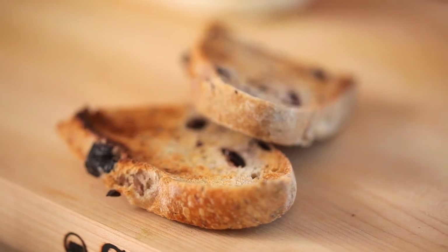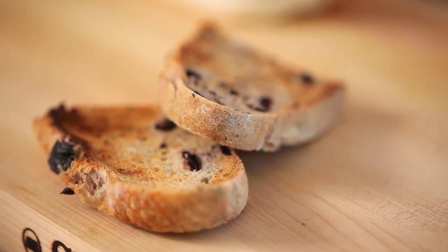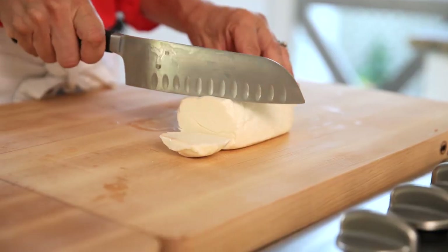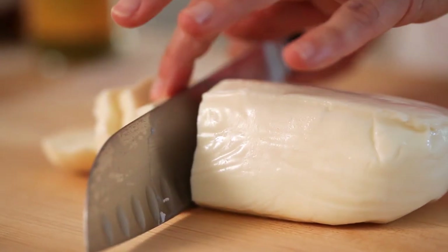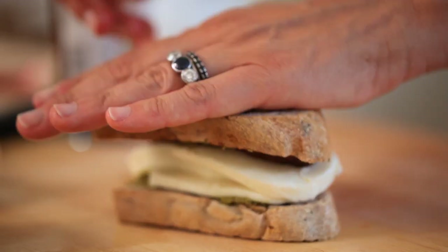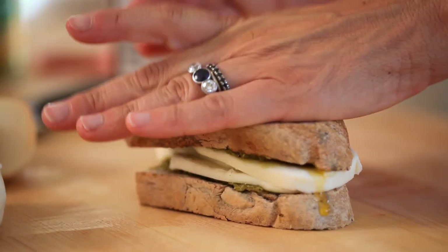Moving on to lunch option number two for our vegetarian friends. I love a good bread, and for this we're going to use some toasted olive bread — go ahead and pop it in the toaster or under your broiler. Then we're going to add some store-bought pesto, some fresh mozzarella. I do recommend using the fresh mozzarella wrapped in plastic — it's better than the mozzarella sitting in water, because that mozzarella is too soft, has too much water in it, and will make your bread mushy. Then we're going to top with some sun-dried tomatoes. There you have a really yummy Italian-inspired vegetarian sandwich.